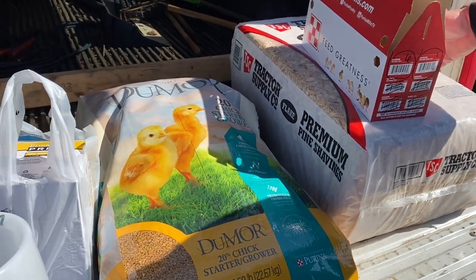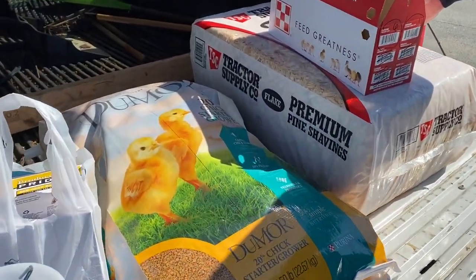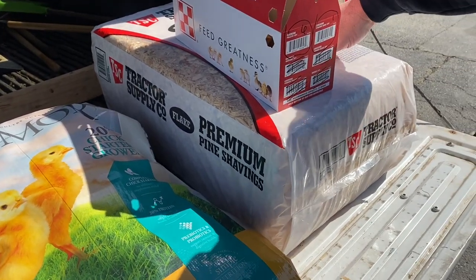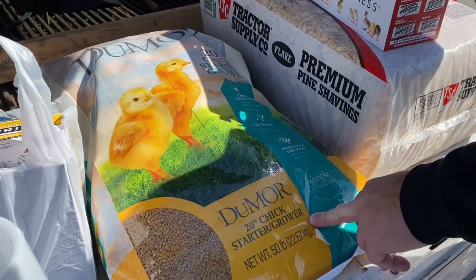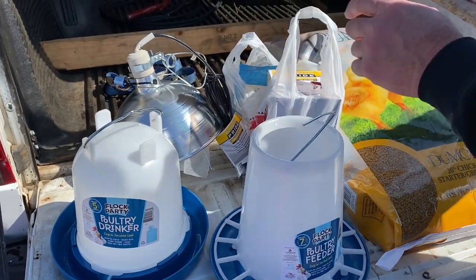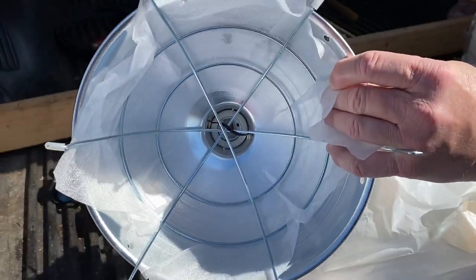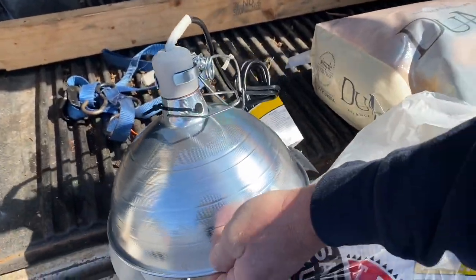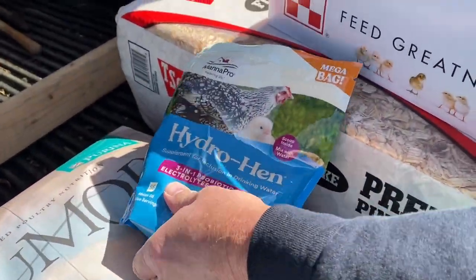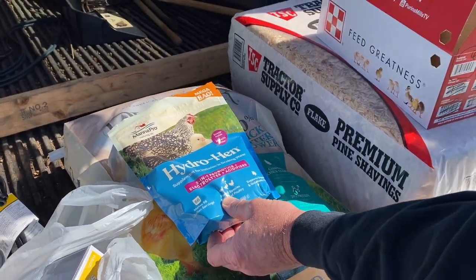Along with this, we spent about $135 on all this stuff right here, and this should be all we need to get started. We got some bedding — an eight cubic foot container of that. We got some chick starter that should get us through several weeks, a 50-pound bag that was actually on sale. We got a feeder and a waterer. We went ahead and bought a heat bulb and a heat lamp fixture that has a protective screen over the top of it, which I thought was a good idea. We also got a probiotic that you mix in with their water — it gives them probiotics, electrolytes, and things of that nature, as the store employee recommended.